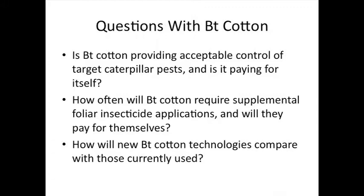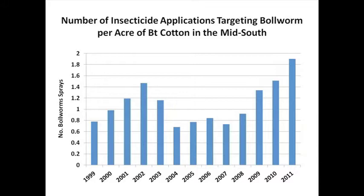If you look at some data pulled out of the Beltwide Cotton Conference proceedings on the number of insecticide applications targeting bollworms in BT cotton in the Mid-South, we've been averaging, for the most part, one application for bollworms over the top of BT. Over the last couple of years, we've moved up to one and a half, close to two applications targeting this pest — over the top of the technology we're paying for to control it.